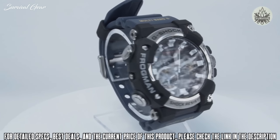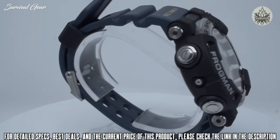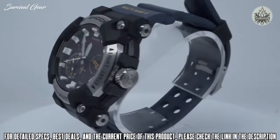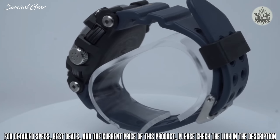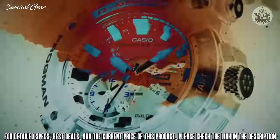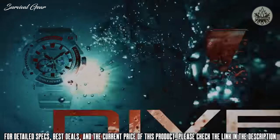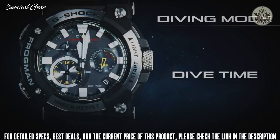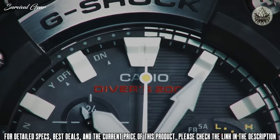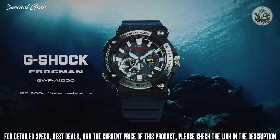Casio G-Shock Analog Frogman GWF-A1000. You know the G-Shock line for its immense durability and water resistance, but if you plan on taking one down to the depths, you're going to want a Frogman model, like the GWF-A1000-1AJF. It's ISO-certified and water-rated down to 200m, letting it stand up to great pressure at depth. One of this watch's unique features is that it can pair with your phone via Bluetooth, letting you change settings and access data. Plus, its built-in 6-band atomic timekeeping makes this watch even more accurate than a standard quartz movement G-Shock, and the tough solar power design ensures it'll keep on ticking as long as you have it on your wrist every day.